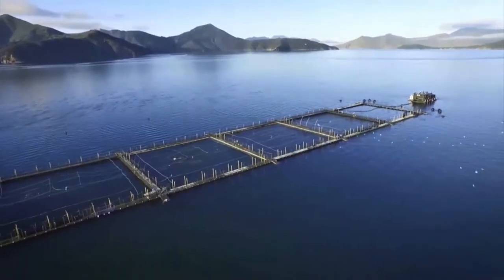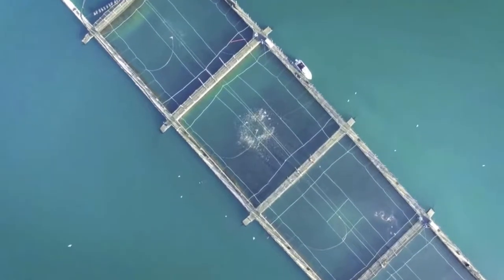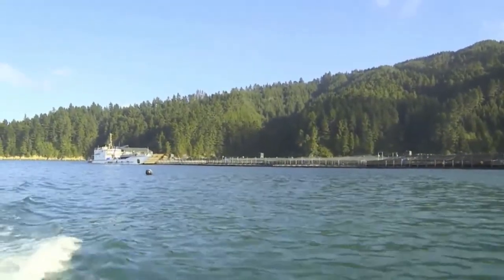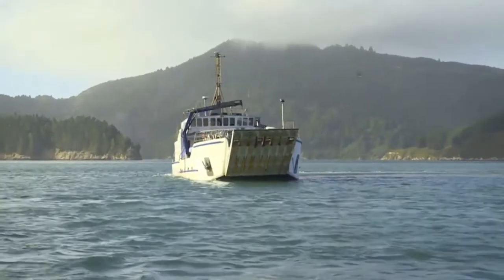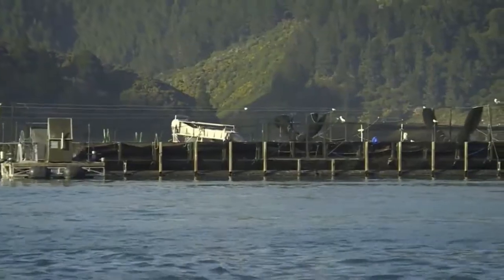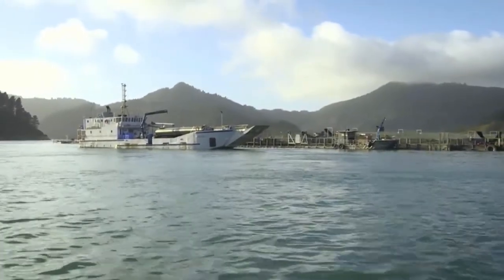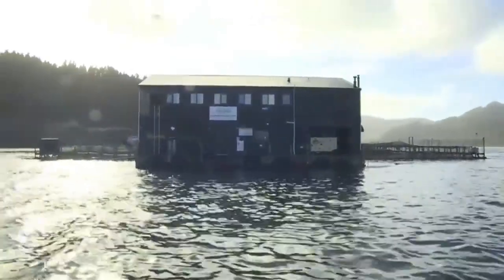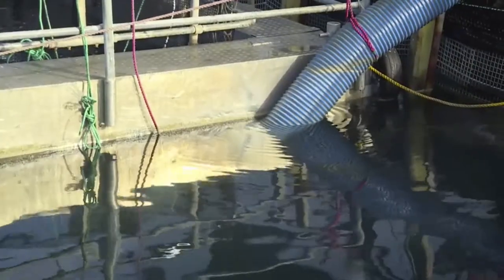Our second visit to Tori Channel coincided with perfect weather — a clear, beautiful Marlborough Sounds day, ideal to learn about harvesting and get a step closer to a succulent feast. New Zealand King Salmon is the world's largest supplier, producing just over 50% of farmed king salmon. To put that in perspective, that only represents about 0.7% of the world's total salmon supply.